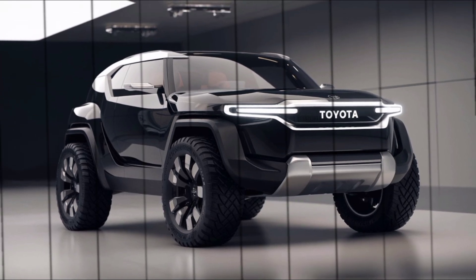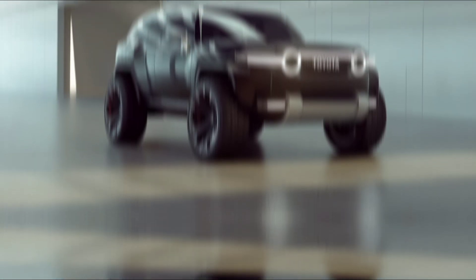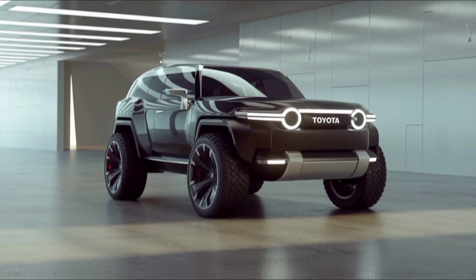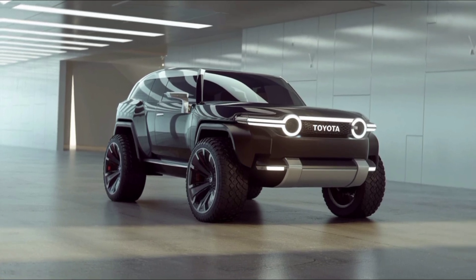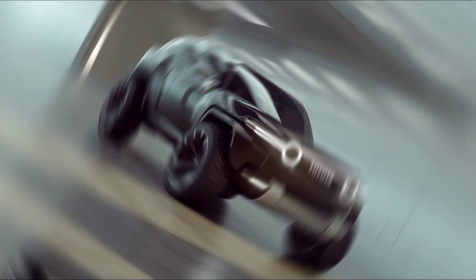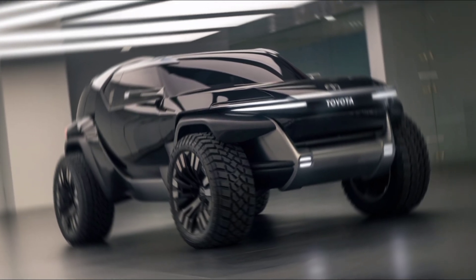Toyota has packed the 2025 FJ with advanced safety features, including adaptive cruise control, lane-keeping assist, and blind spot monitoring. It's also equipped with multi-terrain select and crawl control for those serious off-road excursions.